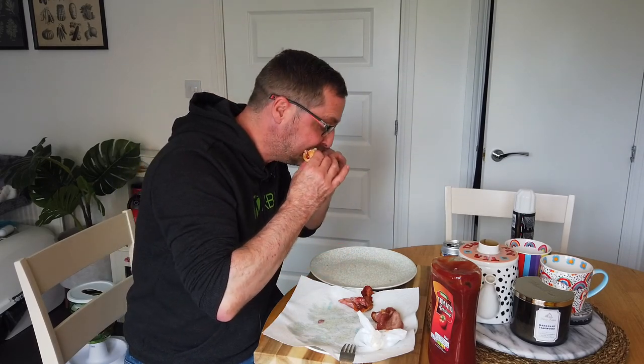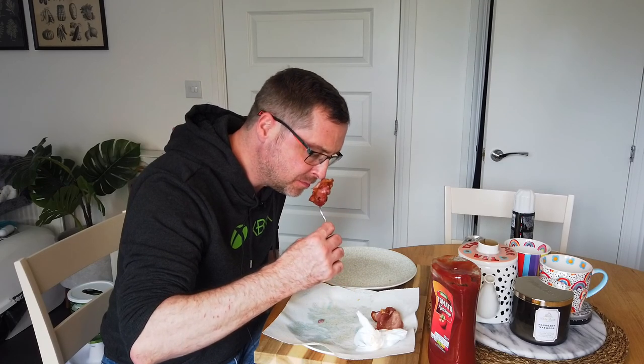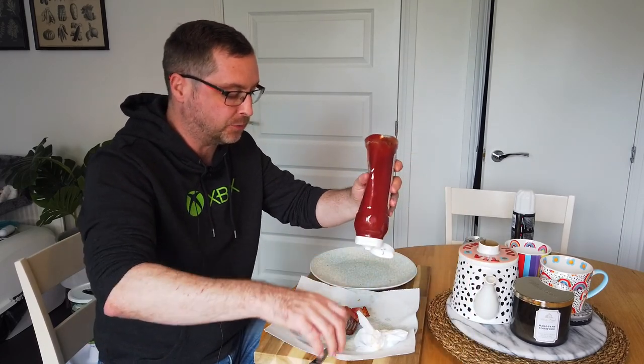It just tastes like normal bacon. I'm going to do the last two pieces just to confirm: smell — grilled bacon; taste — grilled bacon; smell — grilled bacon; and taste — grilled bacon.